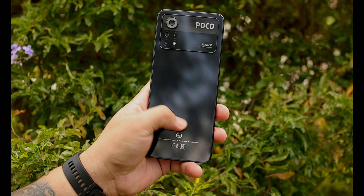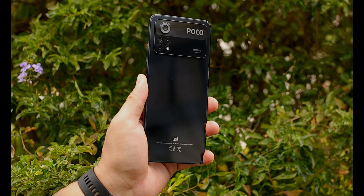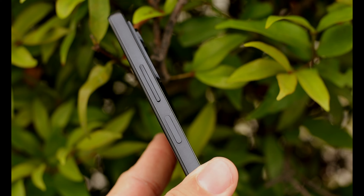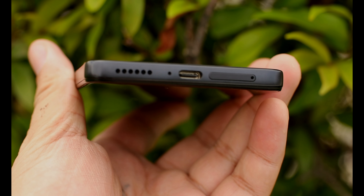About naman sa build quality, malayo sa nakaraang Poco X3 Pro na nakaka-curve yung body nun. Dito yung frame nito is flat na, which is magandang hawakan. May gilid naman yung volume rocker natin tapos may power button dyan. Sa power button na yan, yan din yung fingerprint sensor natin. Then sa kabilang side, walang nakalagay na button dyan.